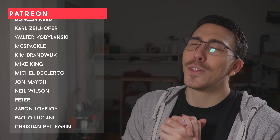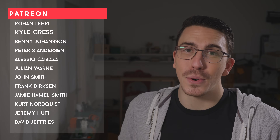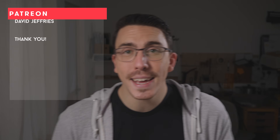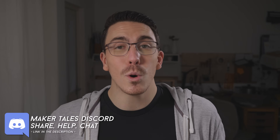A huge thank you to my patrons. You guys mean the world to me and I would not have been able to make Maker Tales without your support. If you're enjoying what I'm making and you think I'm worthy of your support, I would love to see you there too. Don't forget we have a Discord linked down in the description as well. Thank you for watching, keep making, and let the quest continue.